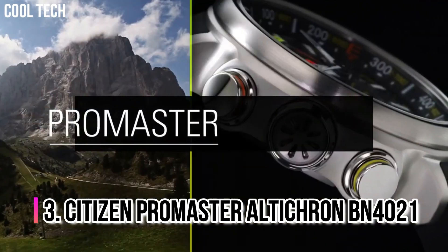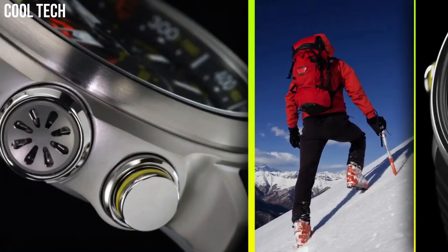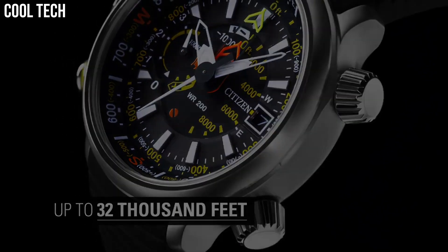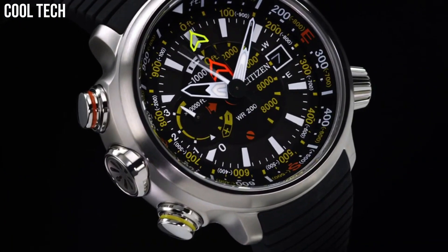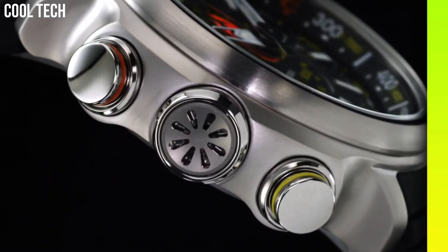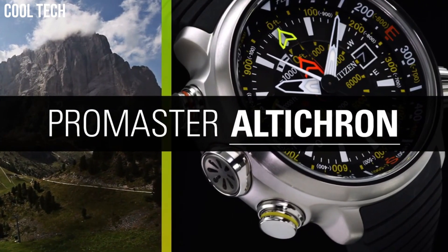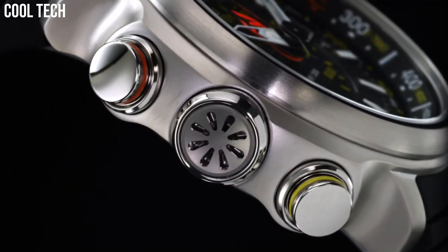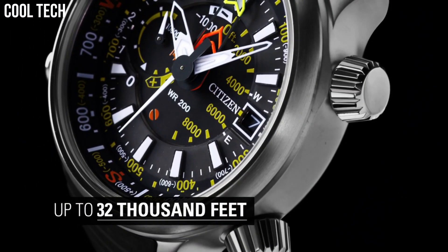Number 3: Citizen Promaster Alticron BN4021. Alticron is not a new name, and neither is the Promaster family, known to all professional divers and fans of multiple-use watches. It is of such high quality that it raises the standards of the Promaster family, and with the complete disappearance of any sort of digital display, it is a 100% analog watch. Display Type Analog, Case Diameter 48mm, Case Thickness 15.8mm, Band Width 24mm.